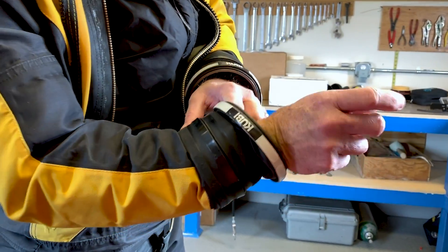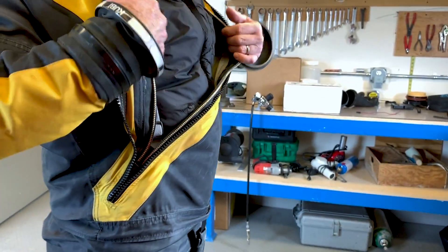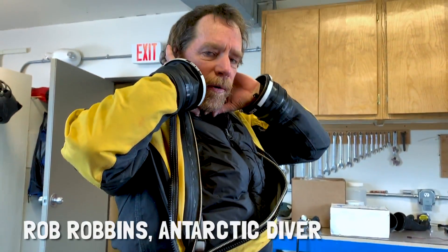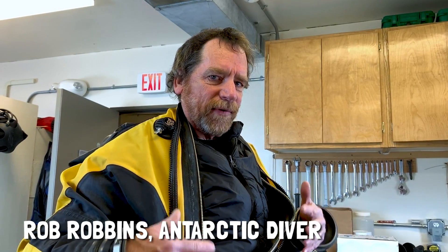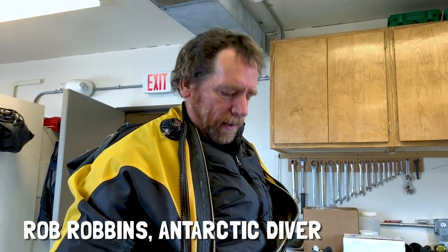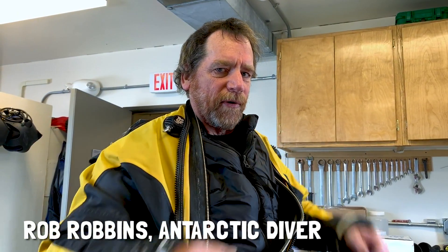It's a waterproof seal on my wrist, and when I put this on I'll have a waterproof seal on my neck so water doesn't — theoretically doesn't — get into the suit, and then you wear lots of warm undergarments.